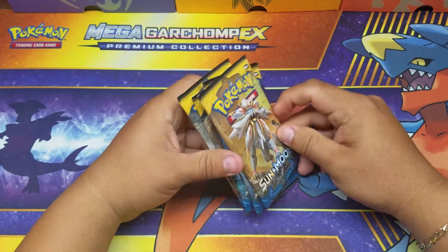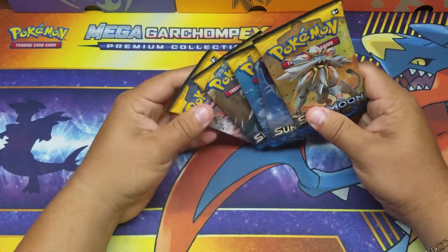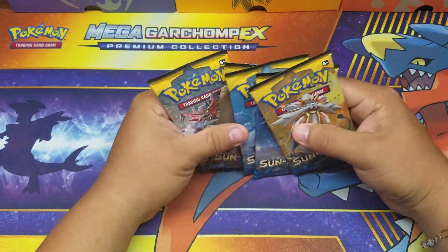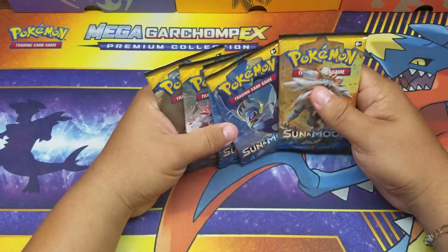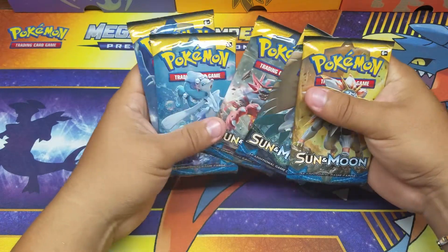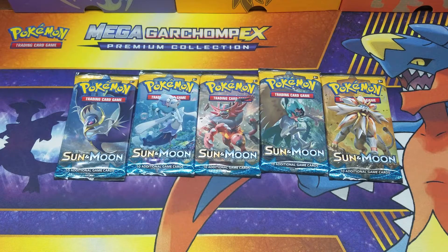We went to Dave & Buster's and we have like 15,000 tickets on the card. We decided to only pick up five packs — they're like 775 tokens a piece, so we got five, one of each pack. My little nephew was the one that got them, so it's gonna be his luck. He's actually here with us and he's gonna be opening three of these five.